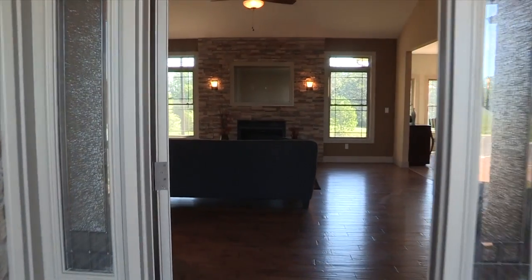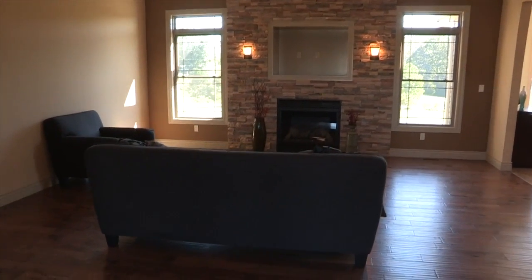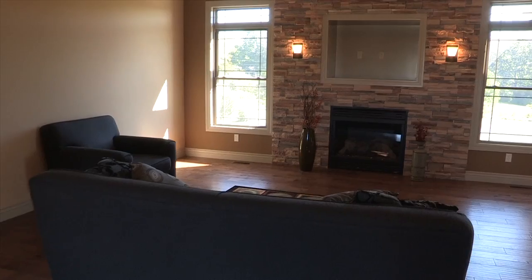When you walk inside this beautiful home, you will be blown away by the soaring vaulted ceiling in the great room and the gas fireplace with dry stacked stone.